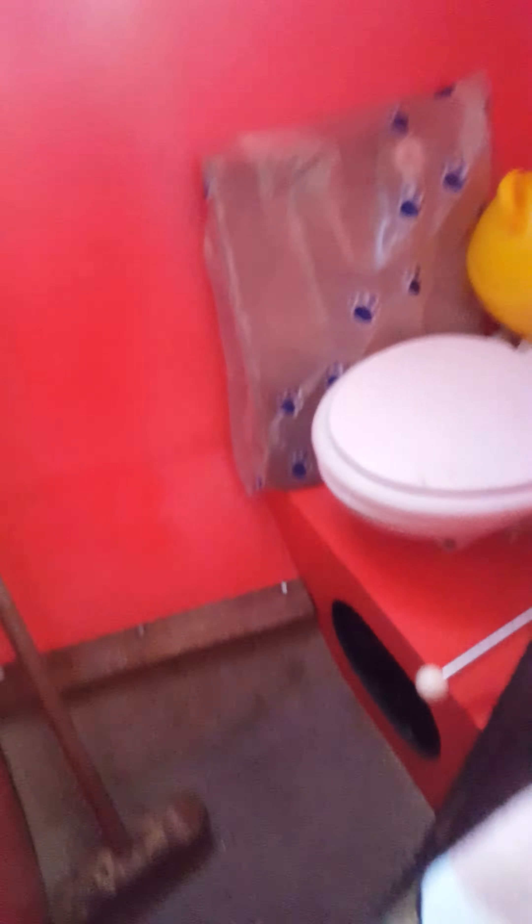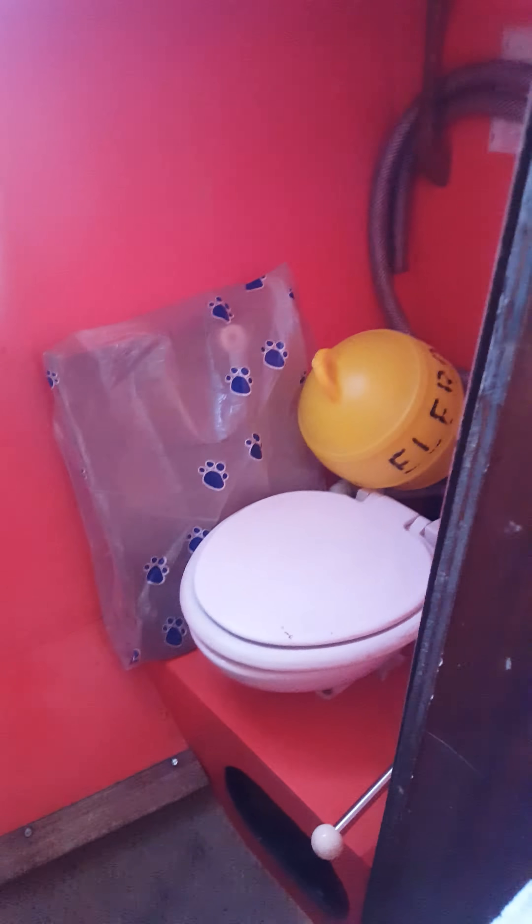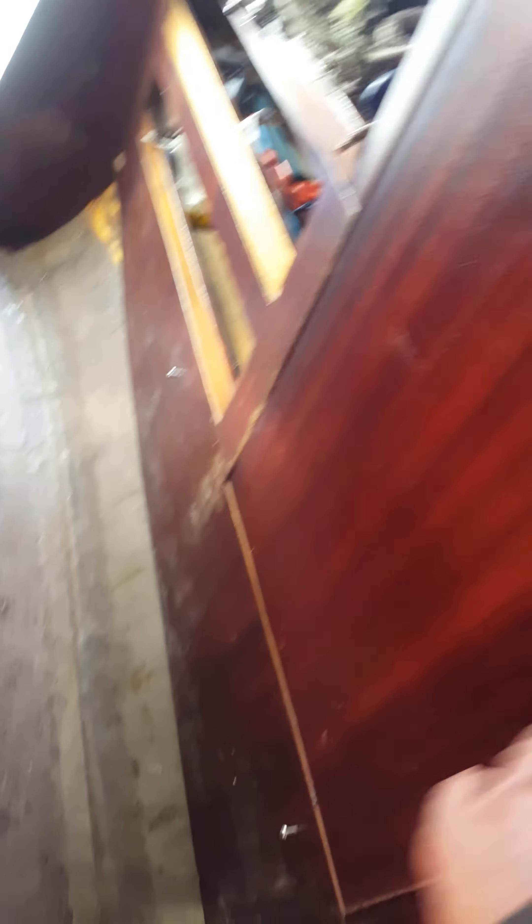How does this work then? There's the toilet — bathroom. Sorry Craig, get in.